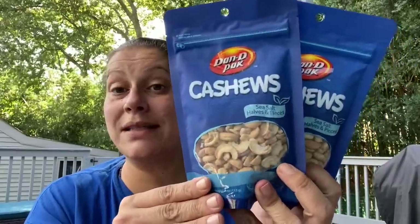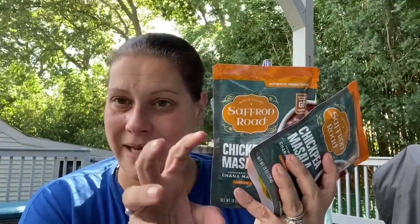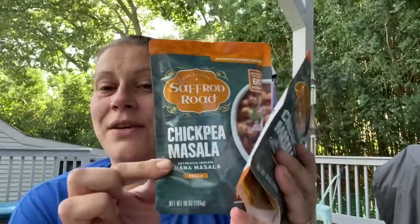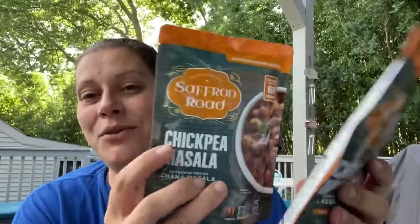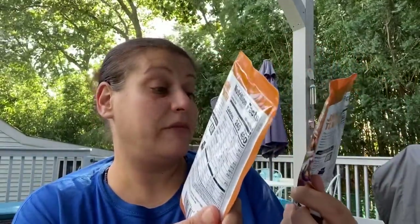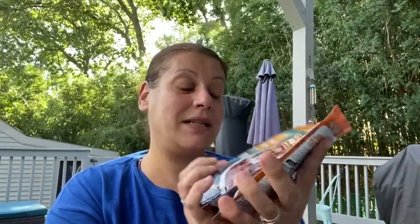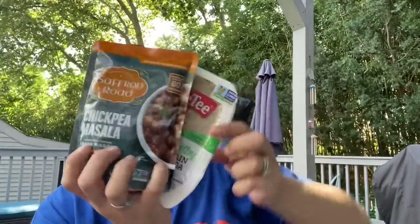Last time I got the aloo matar deli potatoes by Saffron Road, and this time they had chickpea masala — kosher, halal, vegan, non-GMO, gluten-free, and medium heat level. These are microwave ready in 60 seconds. Perfect for being stuck at the office or something like that.